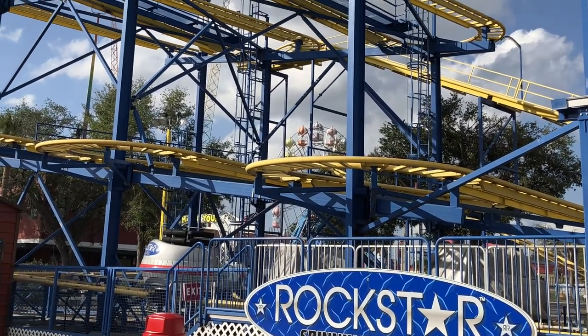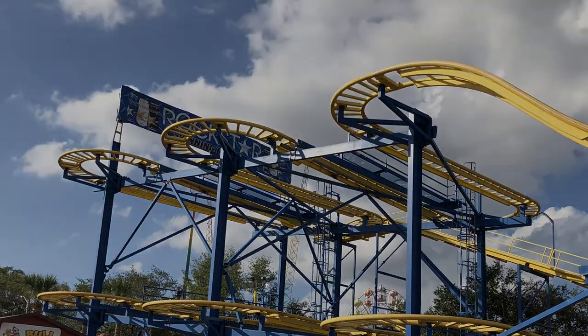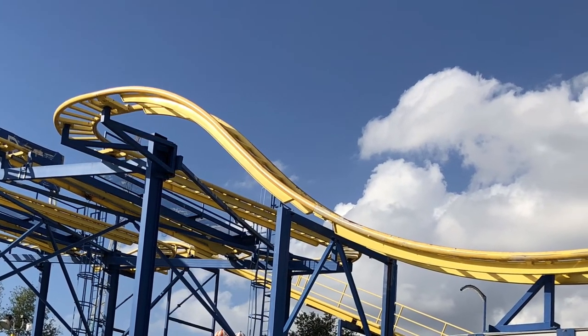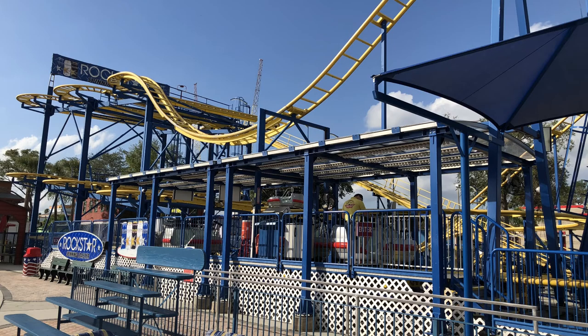First up for me was the Rockstar Spinning Coaster. This spinning wild mouse was moved from Cypress Gardens when it became Legoland. This was my 121st coaster credit. It's a traditional spinning mouse coaster sort of like Primeval Whirl at Animal Kingdom. Teens are really going to love this one.